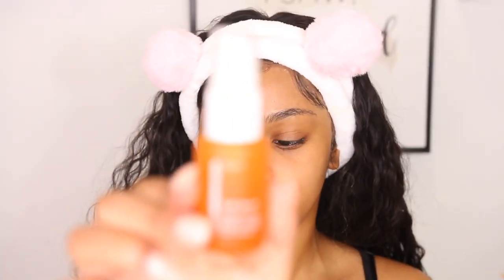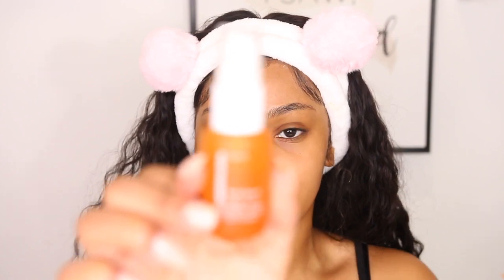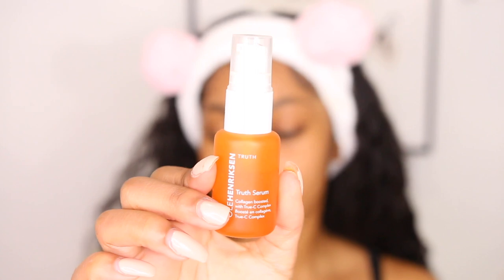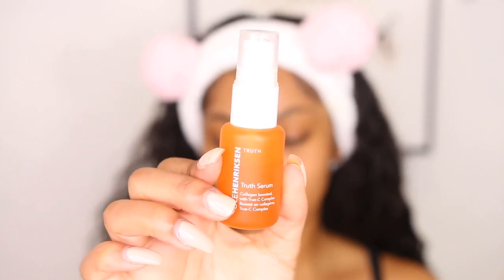The next product I'm going in with is the Truth Serum from Ole Henriksen. I have been using this religiously for about two months. I love it. This is the Truth product line from Ole, and it has citrus in it, which is really good for brightening your skin and getting rid of scars and just giving a clear appearance overall.